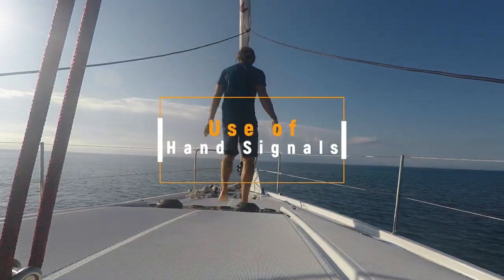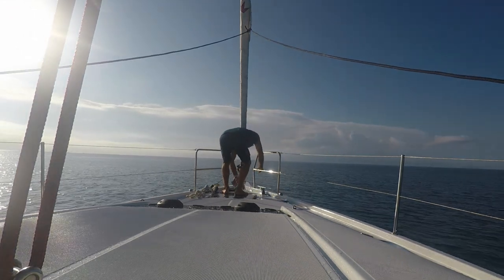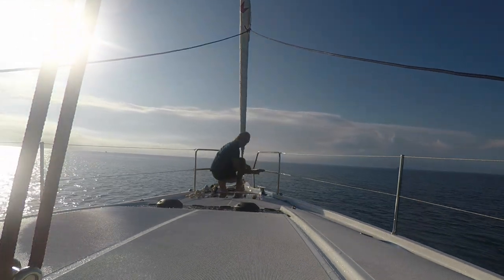It's time now for the final topic: the use of hand signals to communicate between the helm and the bow during anchoring. One thing Karen and I do when we're anchoring is agree on hand signals — this is something you should discuss with your sailing partner to figure out what makes sense for you.